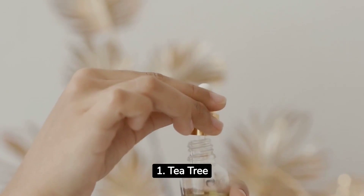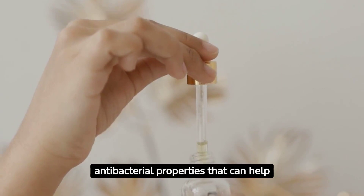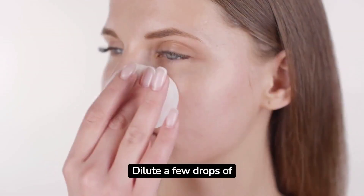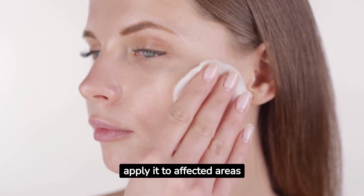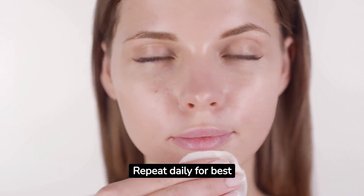1. Tea tree oil. This essential oil has antibacterial properties that can help reduce acne-causing bacteria and inflammation. Dilute a few drops of tea tree oil with water and apply it to affected areas with a cotton ball. Repeat daily for best results.